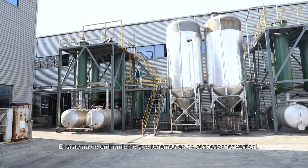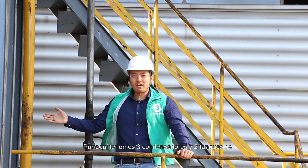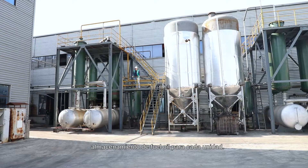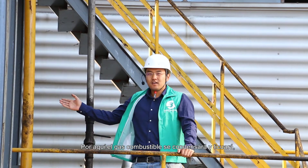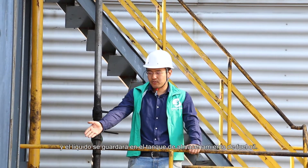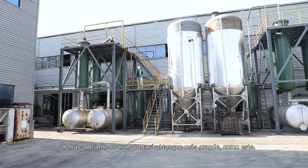The condensing system we have uses vertical condensers. We have three condensers with two oil tanks for each unit of machine. Here, the oil gas will be condensed and liquefied. The oil will be reserved into the oil tank and will later be transported into a bigger tank.